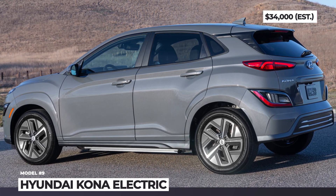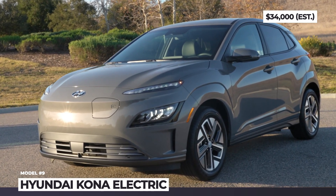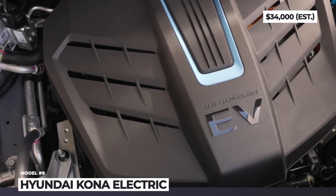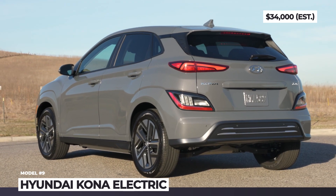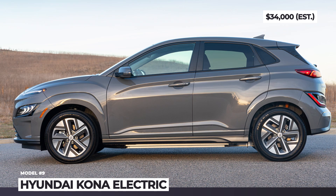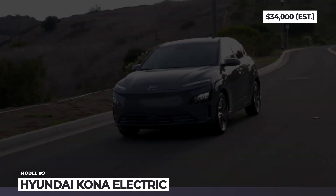Hyundai Kona Electric. In line with the rest of Hyundai's lineup, the Kona puts on a new squinting headlight signature, completely smoothens the front grille, and repositions the badge. Other exterior changes include stretched rear lights, new wheels, and a 1.6-inch growth in length.